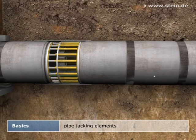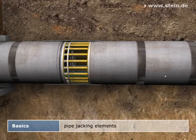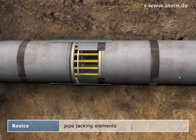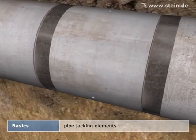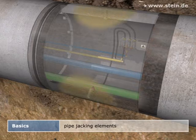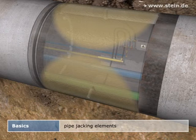Intermediate jacking stations segment the pipe string and thus limit the longitudinal forces acting on the jacking pipes. The annular space between the jacking pipe and the subsoil, which is specifically created by the overcut of the jacking machine, is filled with a support and lubrication fluid. It supports the subsoil and lubricates the pipe string, thus reducing the necessary jacking forces.